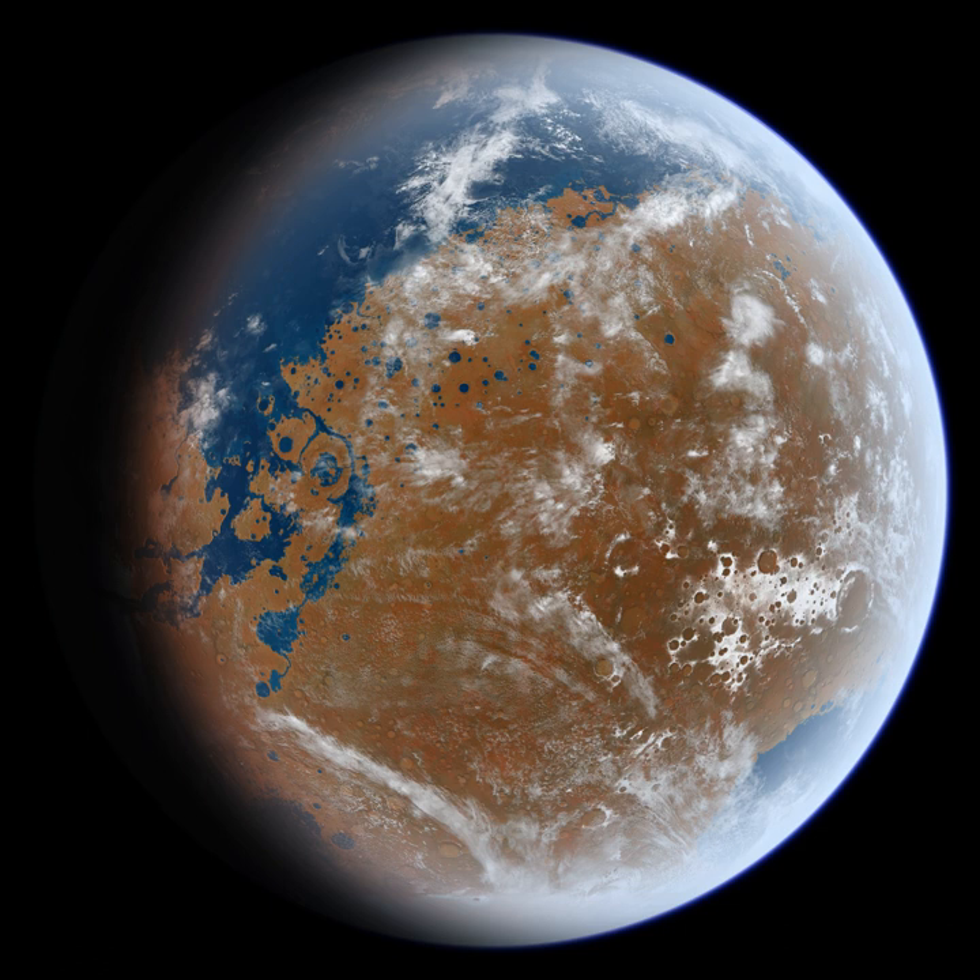On November 22, 2016, NASA reported finding a large amount of underground ice on Mars, equivalent in volume to Lake Superior. In July 2018, Italian scientists reported the discovery of a subglacial lake on Mars, 1.5 km below the southern polar ice cap, and extending sideways about 20 km — the first known stable body of water on the planet.